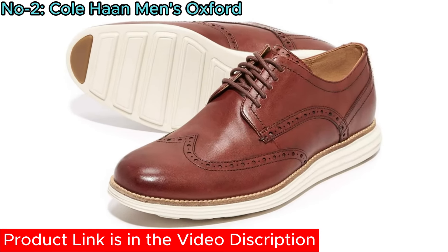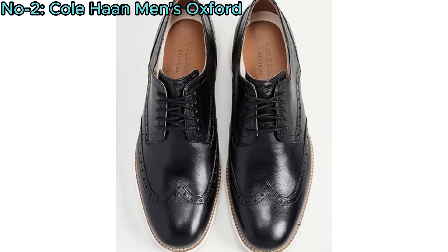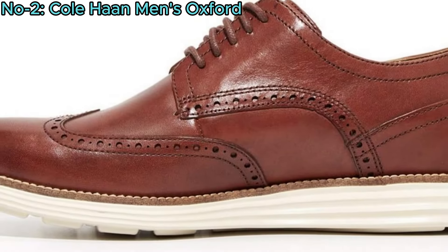Ideal for both formal and casual wear, they offer versatility and durability, making them a timeless addition to any wardrobe.